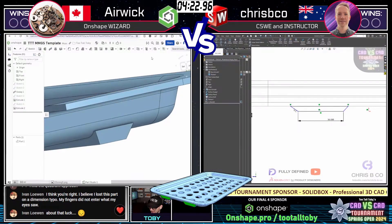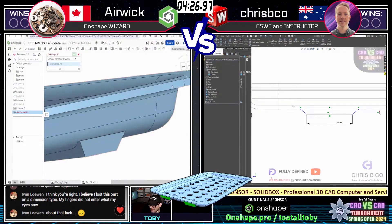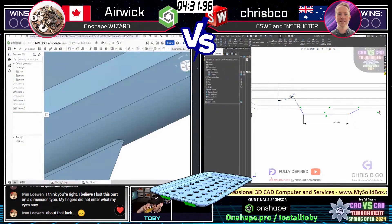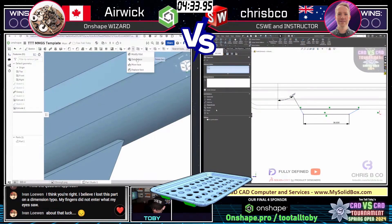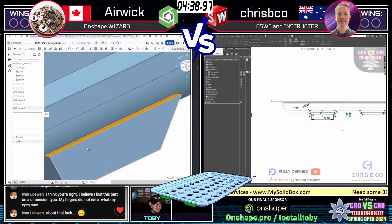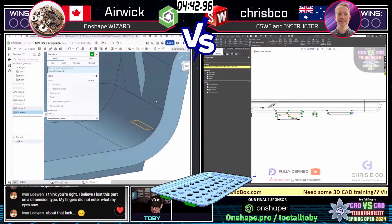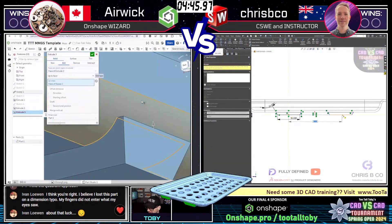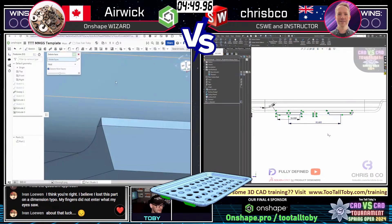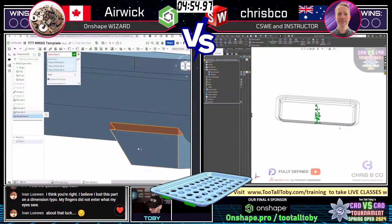Ivan in the chat says he thinks he lost this part on a dimension typo — his fingers did not enter what his eyes saw. Luck is always going to factor in here. That happened last year in the tournament too — Ivan typed a zero instead of a comma, or a period instead of a decimal from the 10-key. Luck can really play a factor in these championships.